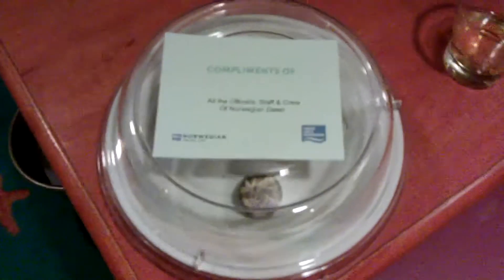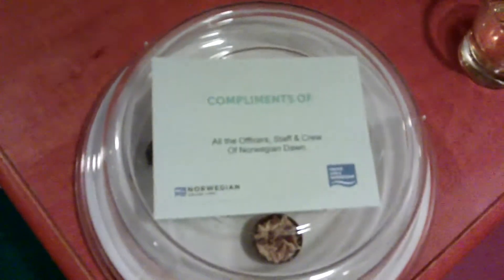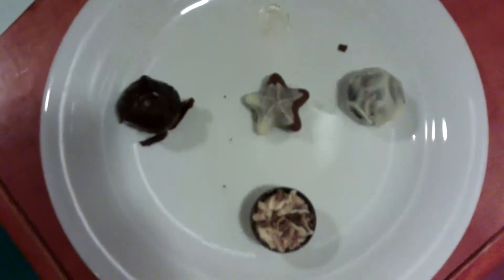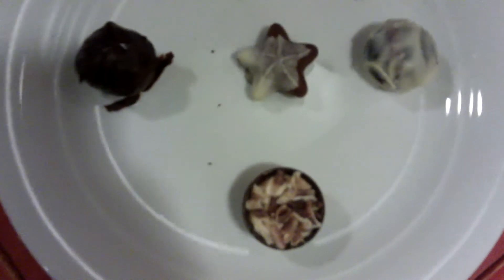So every day on our cruise we've had a little goodie waiting for us in the stateroom, and today it is compliments of all the officers, staff and crew of the Norwegian Dawn. We already ate one — don't hold it against us — they're little chocolates. Very fancy little chocolates.